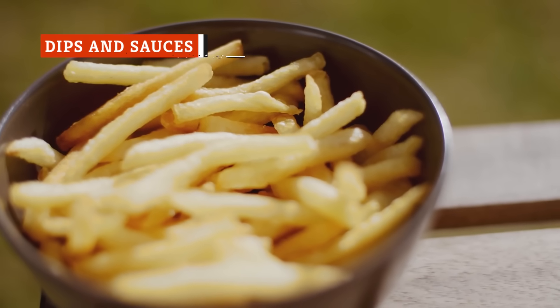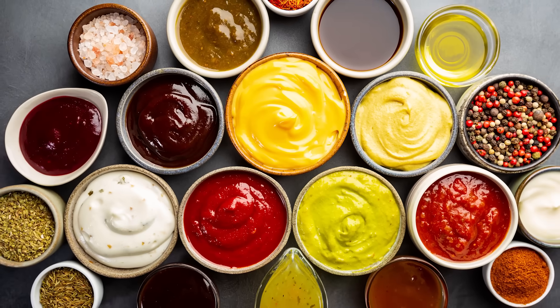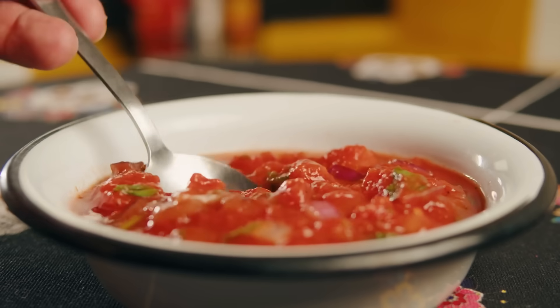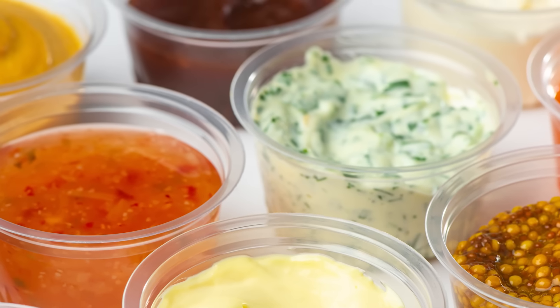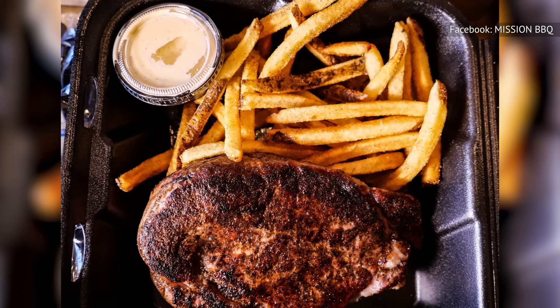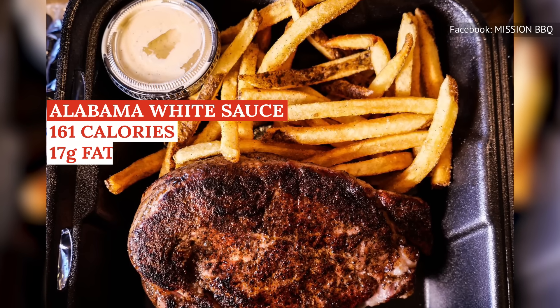Unless you prefer to eat french fries dry or are somehow okay with barbecued meat that is inadequately sauced, you're likely going to want extra dips and sauces when dining at a barbecue joint. But just because sauces are often served in smaller portions doesn't mean their calorie counts are smaller. Dips and sauces in barbecue restaurants are nearly always high in fat, sugar, and sodium, which can significantly increase those amounts in your meal without you even realizing it. Mission Barbecue's Alabama White Sauce is served in 28-gram portions — in those 28 grams are 161 calories, with 155 of them coming straight from the 17 grams of fat in the sauce. Although a lot of this fat is polyunsaturated — one of the healthier kinds — it's still a large amount in a small serving and adds little by way of other nutrients.